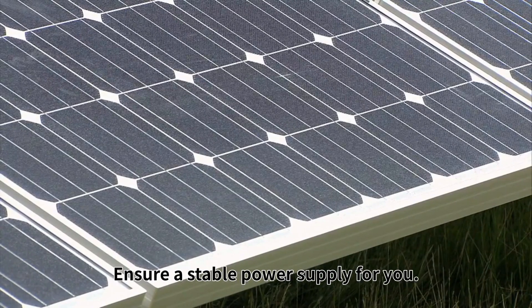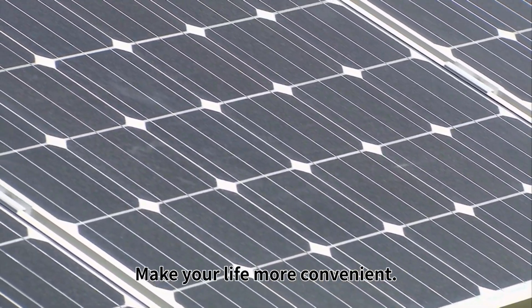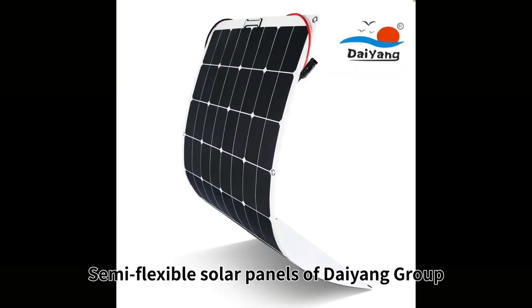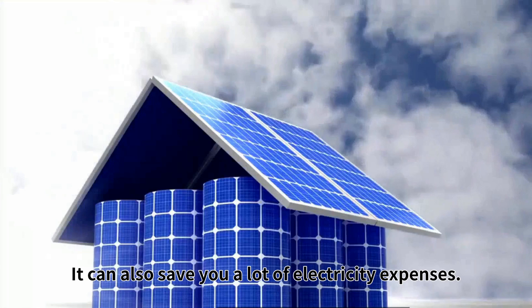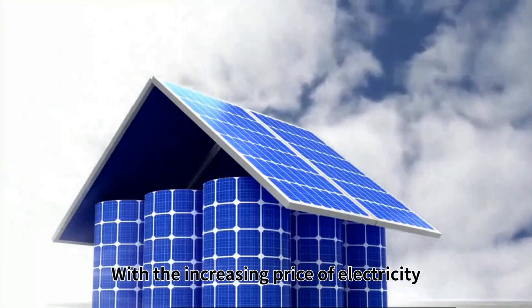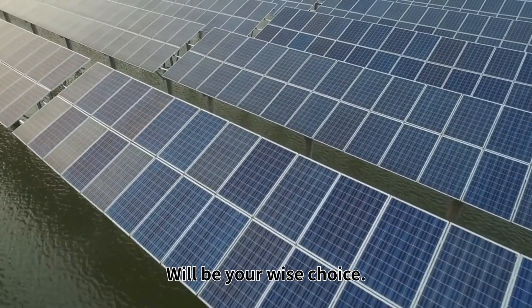100W of output power ensures a stable power supply for you, making your life more convenient and your business more efficient. Semi-flexible solar panels of Dayan Group not only have the advantages of environmental protection and energy saving, they can also save you a lot of electricity expenses. With the increasing price of electricity, choosing clean and renewable solar energy will be your wise choice.